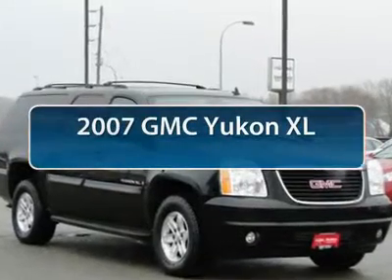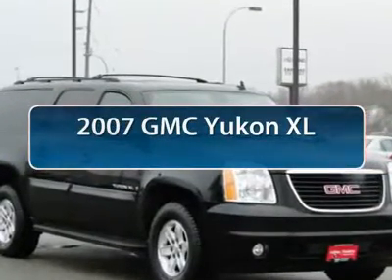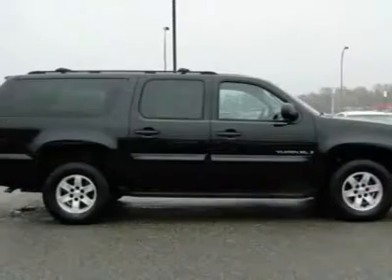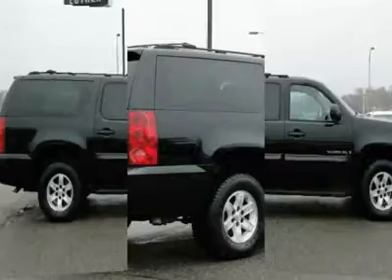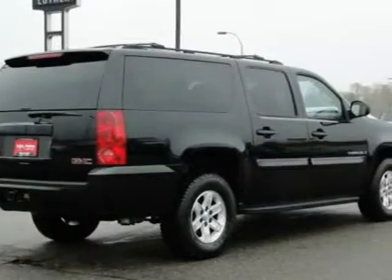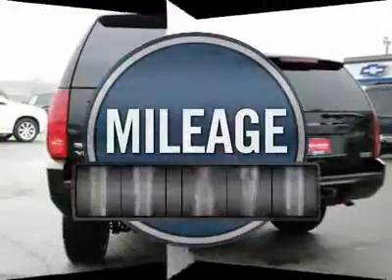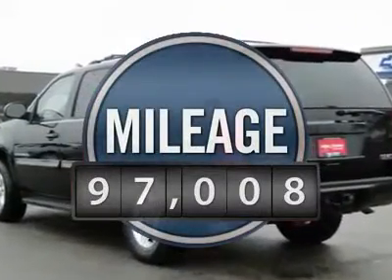The 2007 GMC Yukon XL. The GMC Yukon XL is a great choice for families who need a full-size SUV with maximum seating. The looks don't hurt either, and it is priced below $20,000. This vehicle has less than 100,000 miles.